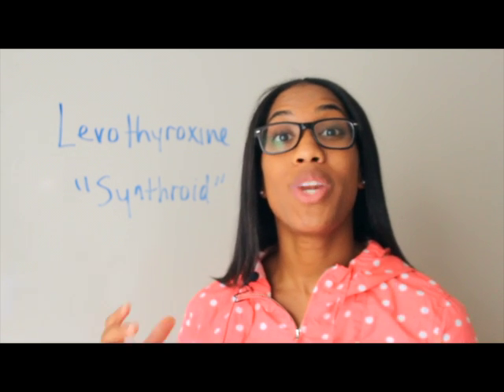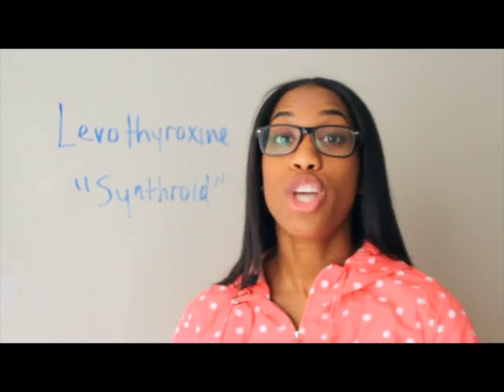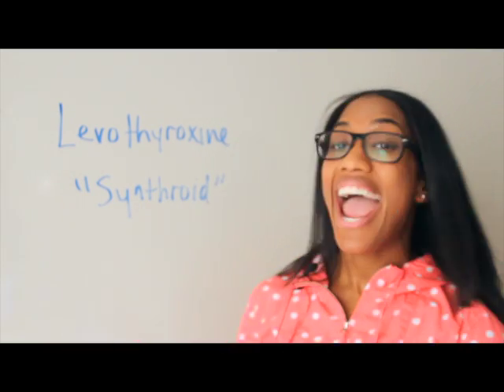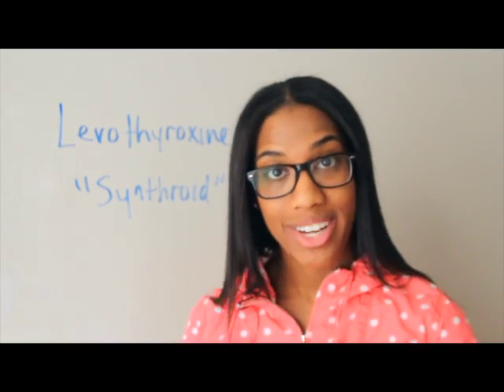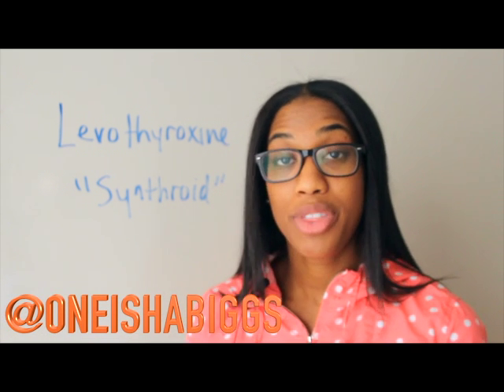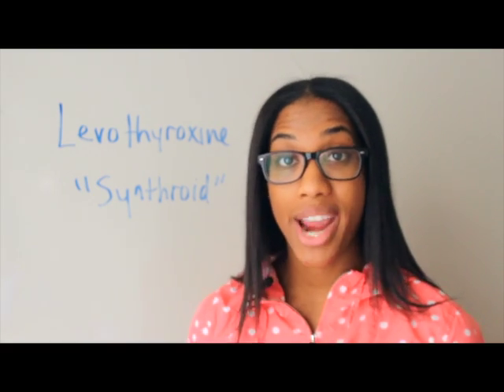Hey hey hey guys, this is Omnisha Biggs with another pharmacy tech lesson. So today we're going to be talking about Levothyroxine, also known as Synthroid. For all my pharmacy techs out there, the brand name for Levothyroxine is Synthroid — that's just the brand name.